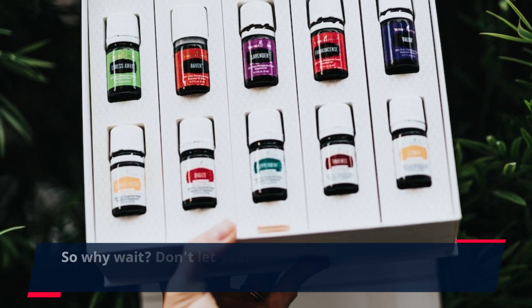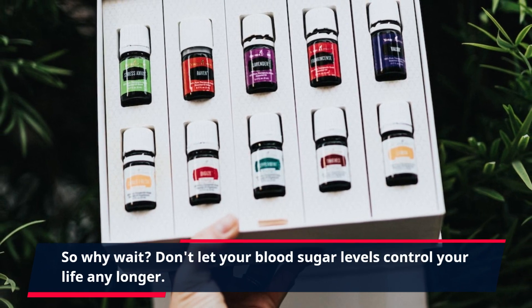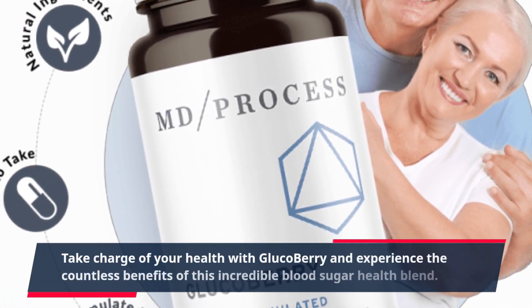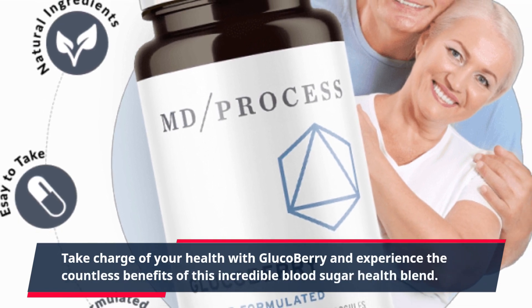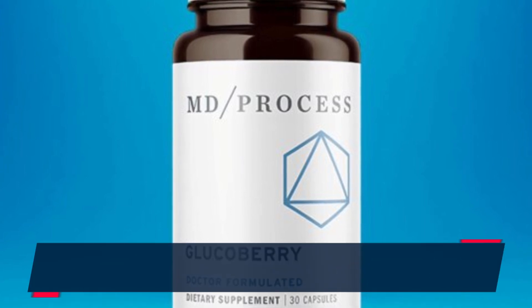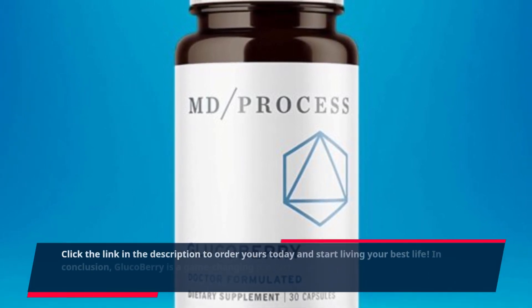So why wait? Don't let your blood sugar levels control your life any longer. Take charge of your health with GlucoBerry and experience the countless benefits of this incredible blood sugar health blend. Click the link in the description to order yours today and start living your best life.